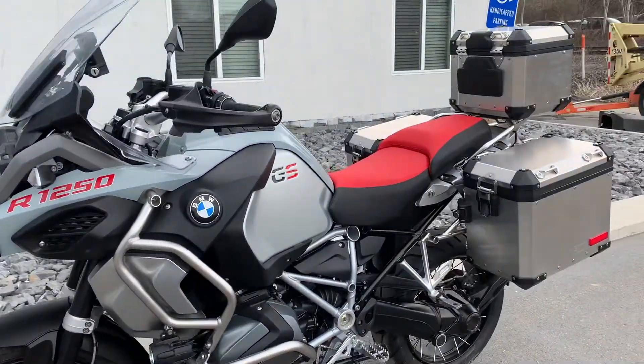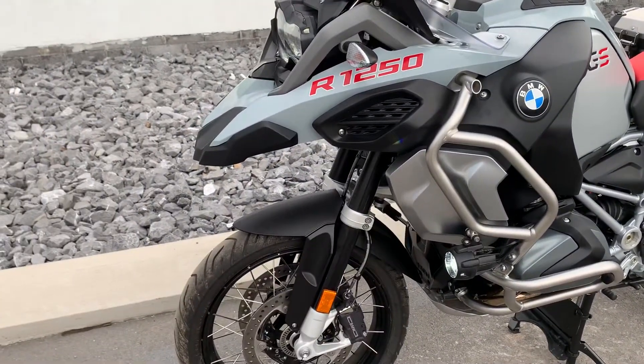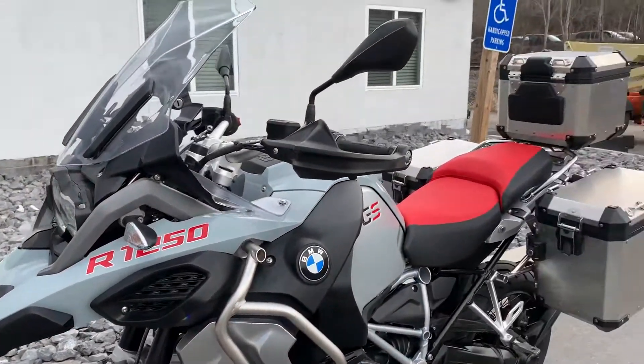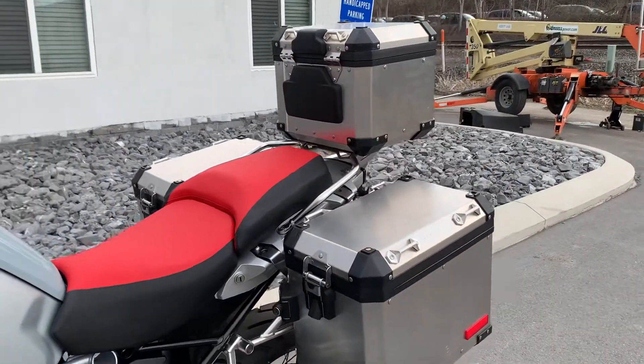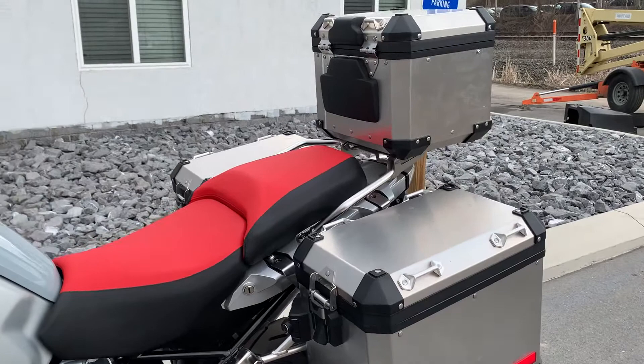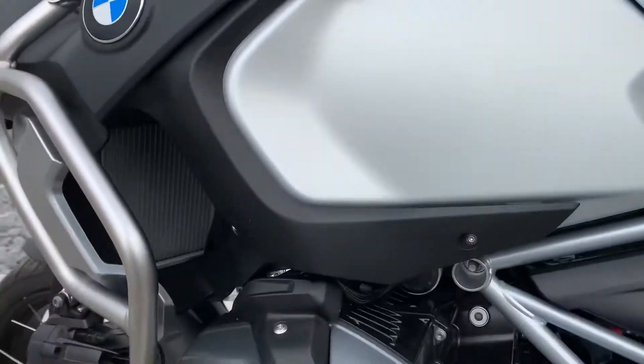The first service will be done before customer handover, as well as the brake recall. All three BMW aluminum adventure bags are included. Our bike is flawless — never been down.